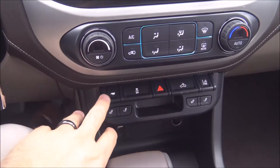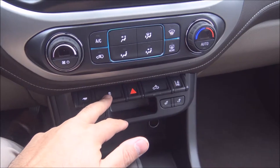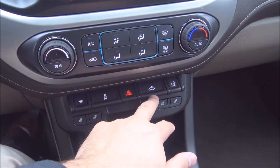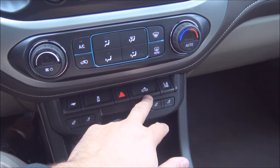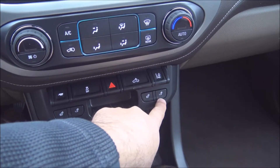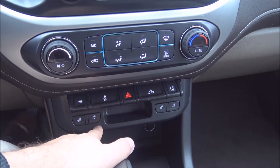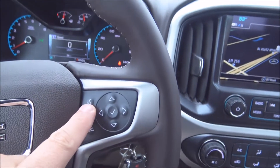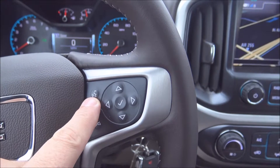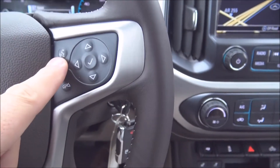Down here we've got tow and haul mode, StabilityTrak, a cargo light in the back, and lane departure warning. The heat controls for your leather seats are right here. Bluetooth connectivity is right here on the steering wheel, so you can have your smartphone dial phone numbers without taking your eyes off the road.